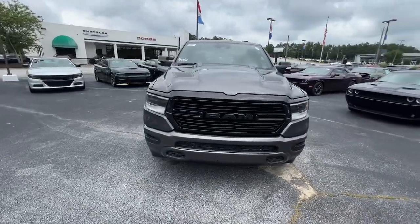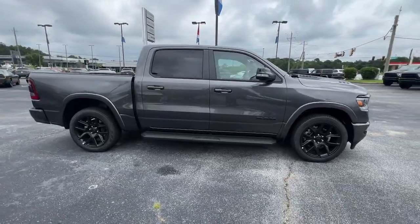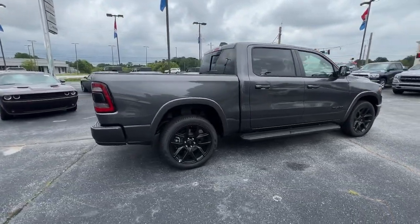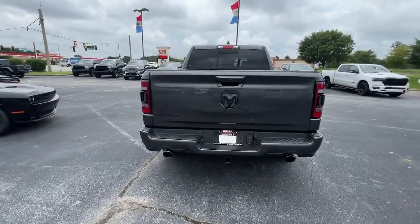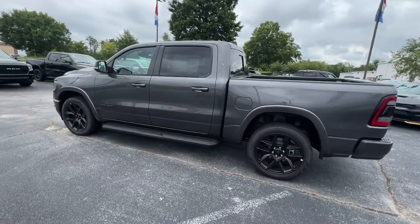Get into the 2022 RAM 1500. Rise to every challenge with confidence in the RAM 1500 — its impressive towing capacity, advanced safety features, and passenger comfort keep you cool under pressure.